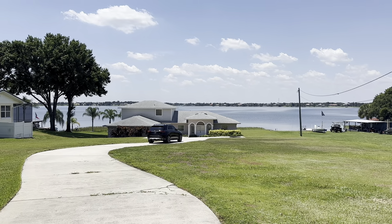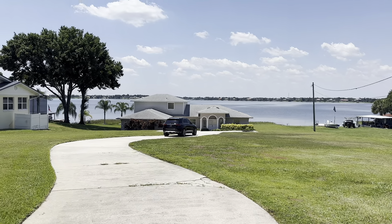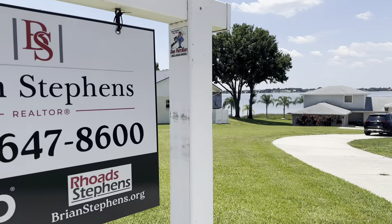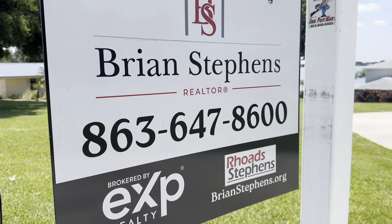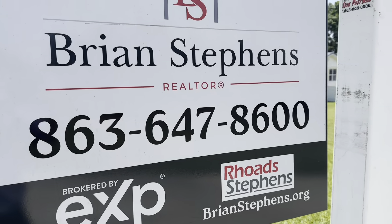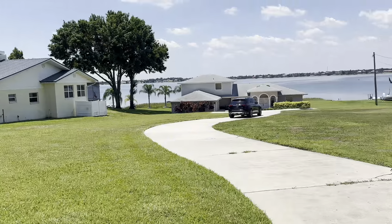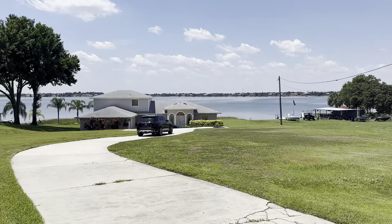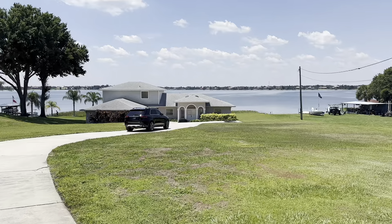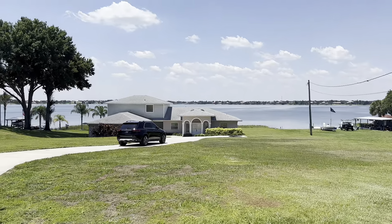Good afternoon. It's Brian Stevens, EXP Realty. I want to show you 2476 Winterset. This is located right on the Chain of Lakes. Just in case you need my contact information, it's right there — call or text. Now I got the free advertisement out of the way. I want to give you an idea of this beautiful home on the Chain of Lakes.